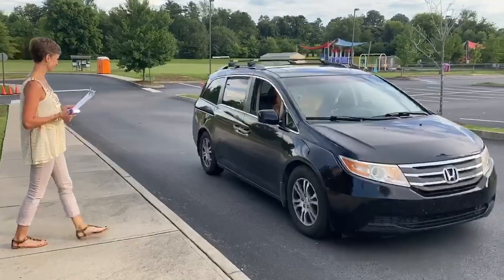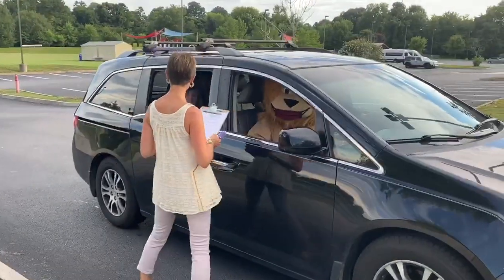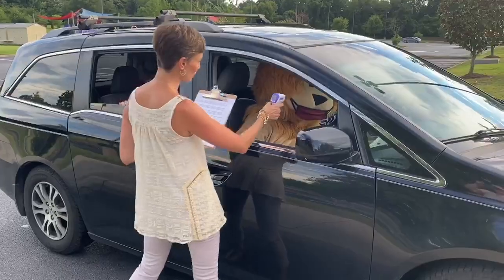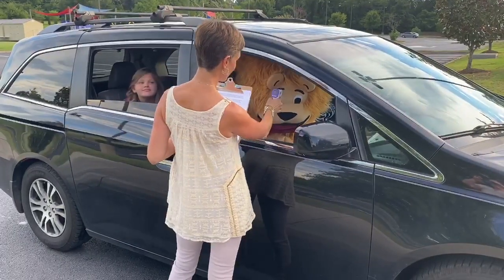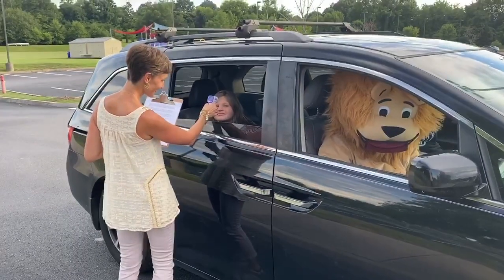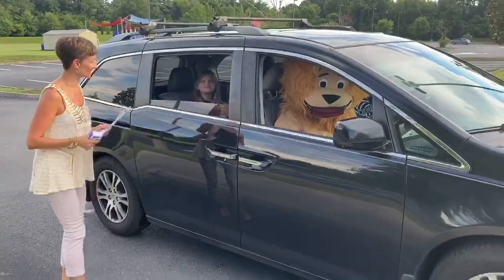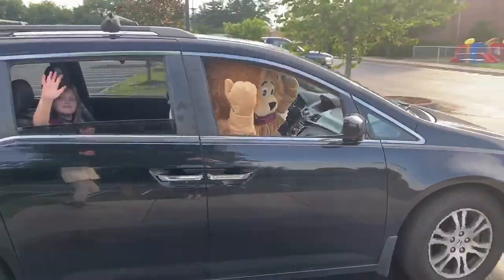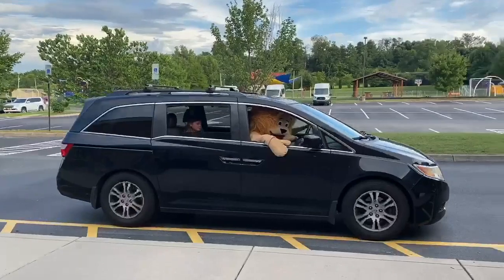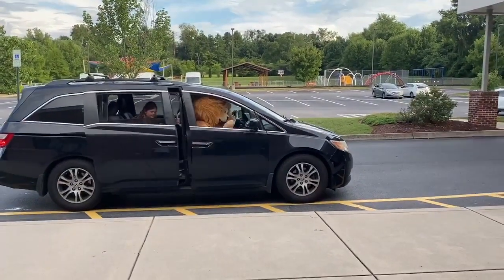When you arrive at Concord, you will enter the pickup line before reaching the drop-off area. A screener will approach your car to take temperatures and ask a few COVID-related questions. After this, you have been officially cleared to enter the building. Please remain in your car until you reach the sidewalk, where faculty and staff will be helping students unload.